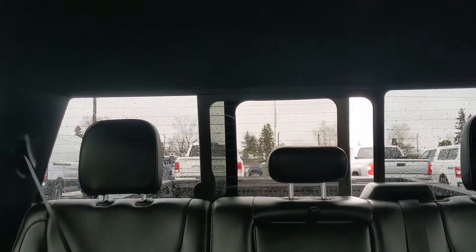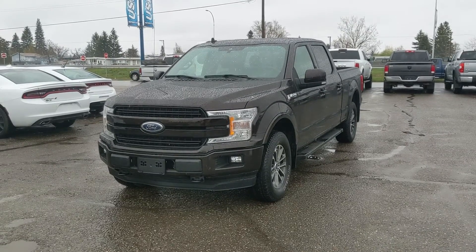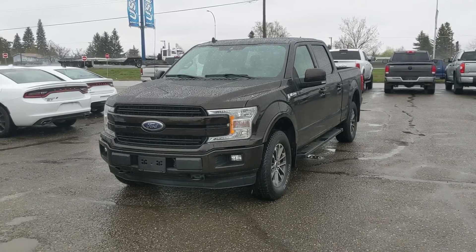Last but not least, you have a power sliding rear window, and that should cover our look at the interior. If you're interested, come visit us at Prince George Ford, pgford.ca, or call 250-563-8111. Have a nice day!